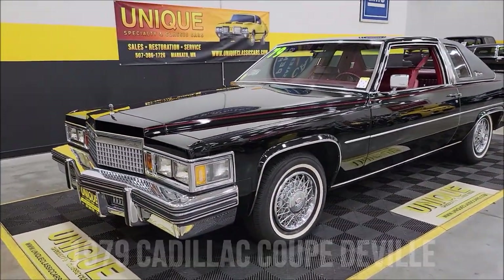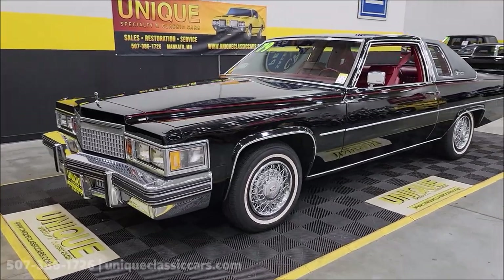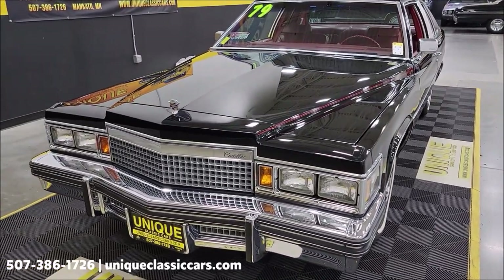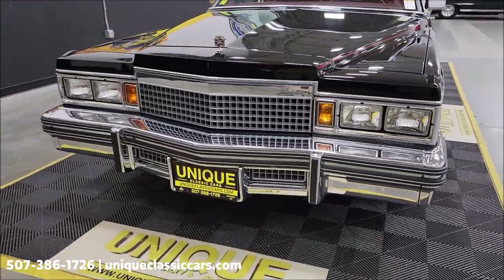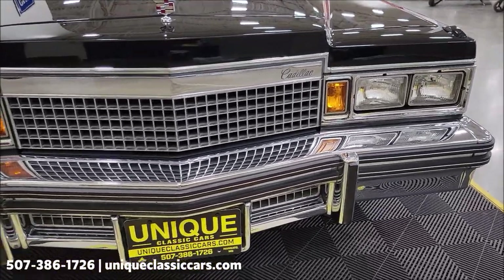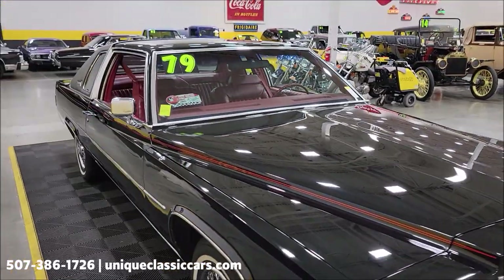Look at this Cadillac, just in at Unique Specialty Classics — a 1979 Cadillac Coupe DeVille. This car is actually a senior preservation award winner at the National Cadillac LaSalle Club meet, with only a little over 9,700 miles on it. Of course powered by the 7-liter V8 underneath the hood, paired up with an automatic transmission, power steering, power brakes, and AC. Take a look at the grille brightwork — sable black with dark carmine interior.